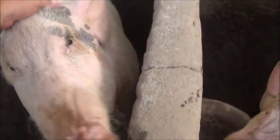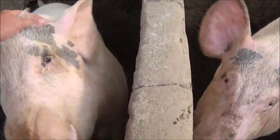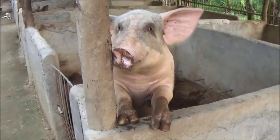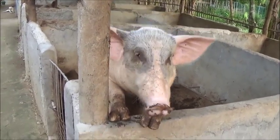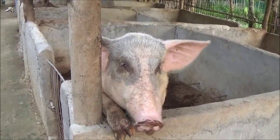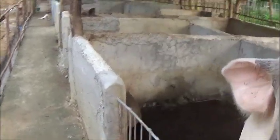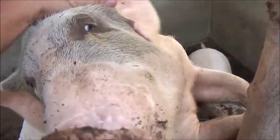I wasn't even able to touch this sow like 10 days ago, but the banana leaves have sweetened her right up. You've always been a banana hustler, haven't you? Well, I can't reach any more banana leaves, so all you're going to get is a little bit of ear scratching. You're a pretty sweet pig.